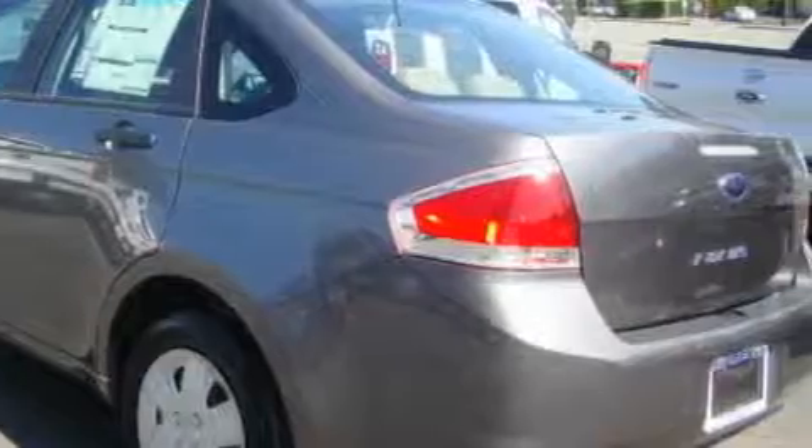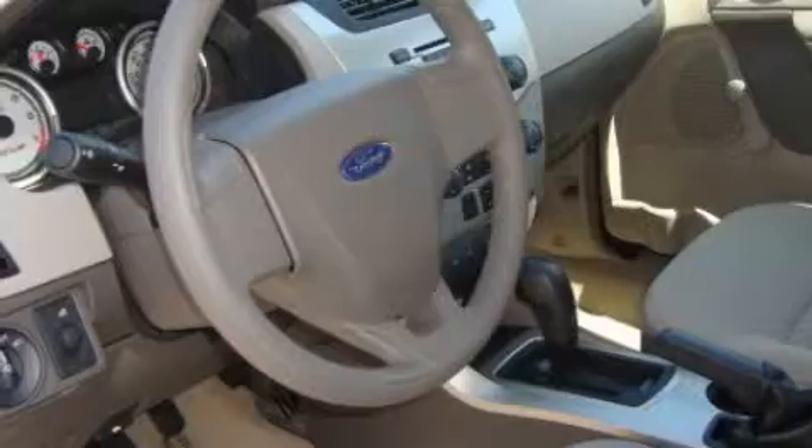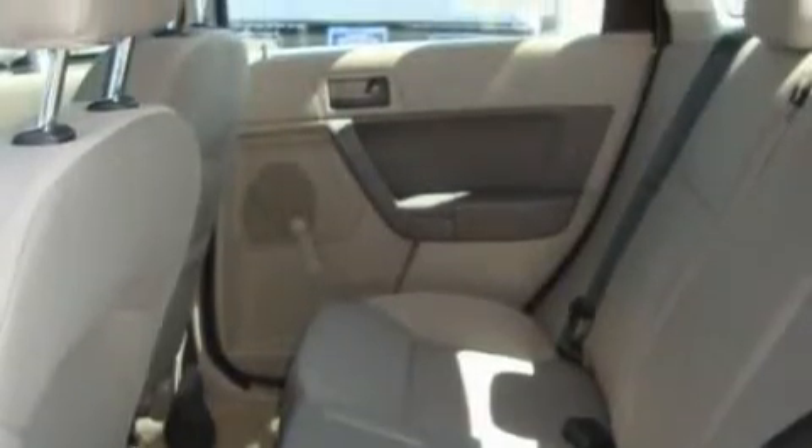Its top features include fold-down rear seats, a rear window defroster, commercial-free satellite radio, a traction control system, an anti-lock braking system, and this vehicle's stylish design always looks great.